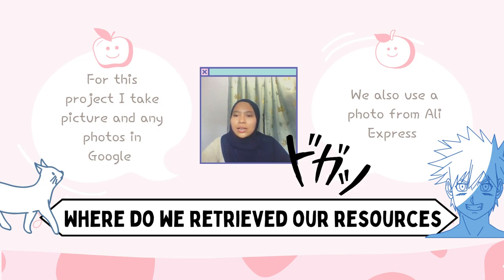I also use AliExpress because it is easier to save images in JPEG format, and it will also make our jobs easier when we work on these websites.